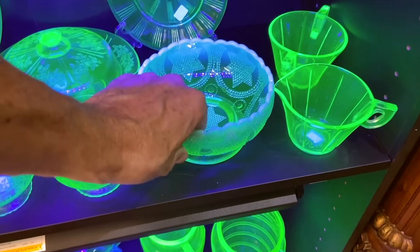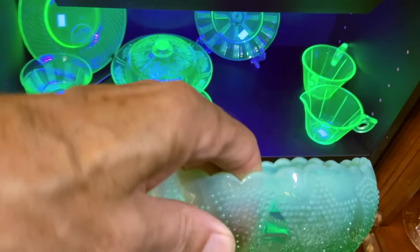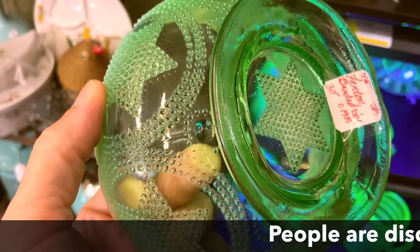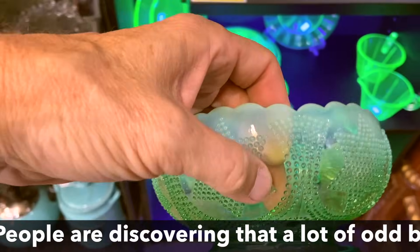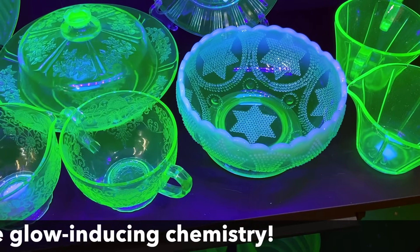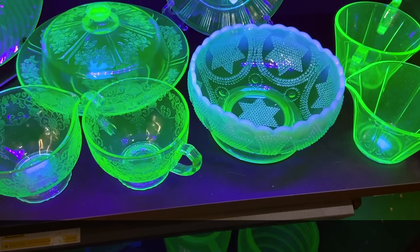I like really prominent patterns, so this stippled star is something I enjoy. It's interesting because this is green opalescent, but this Fenton piece — the beaded star — actually does have uranium in it and it does glow. A lot of the opalescent from that period doesn't, so again it always pays to look.